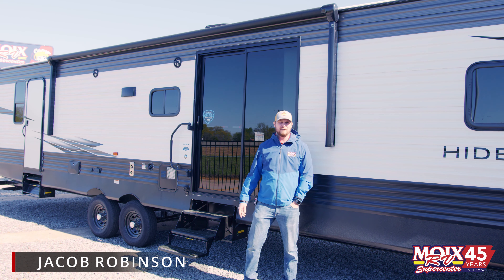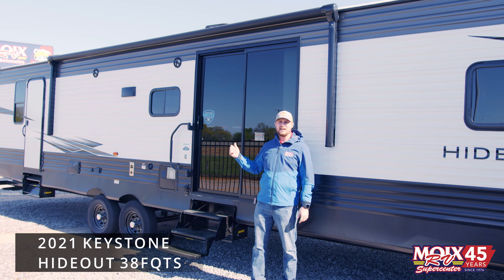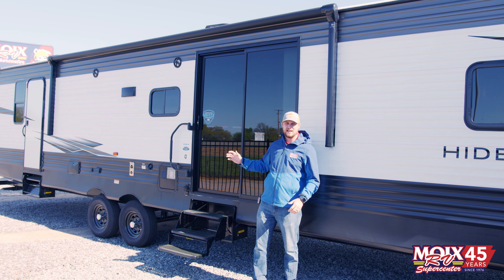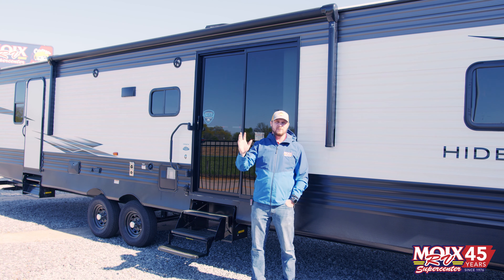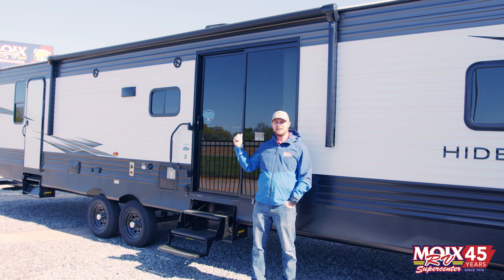Howdy folks, this is Jacob over at Moix RV in Conway and we got a sweet setup for you today. This is a Hideout 38 FQTS bumper pull travel trailer with sliding glass doors. It has two full queen beds, a bath and a half, everything you need to take it out camping. You can go to the lake and have a great time with friends and family. Come on in and check it out.